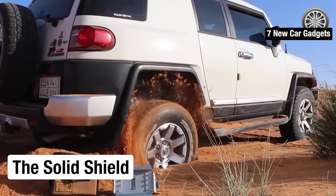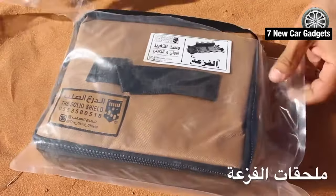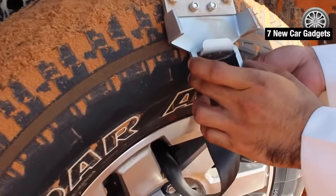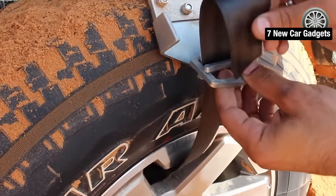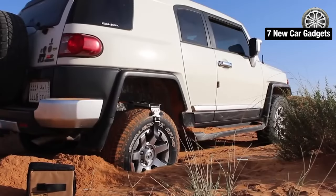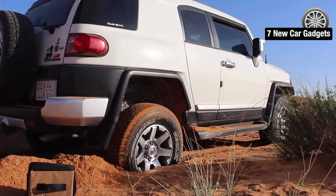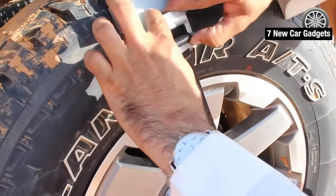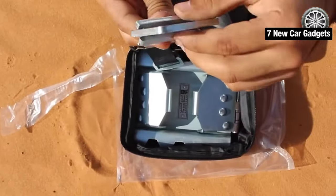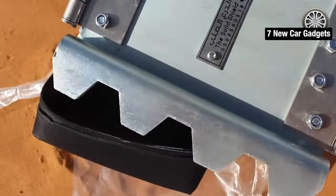Number seven: The Solid Shield. Introducing the Solid Shield, a game-changing invention designed in Saudi Arabia, a country known for its vast deserts and sandy terrains. This metal plate attaches to the car's wheel, greatly increasing its traction and allowing it to maneuver even the trickiest of terrains with ease. Watch as the car in the video gets deeply stuck in the sand, but quickly comes out of it with the help of a Solid Shield. The manufacturer offers plates of various shapes and sizes to fit different vehicle needs, all neatly packaged in a compact bag for just $200. This investment is well worth it for any off-road enthusiast. Get yours today on Amazon.